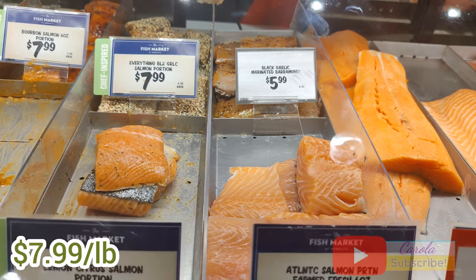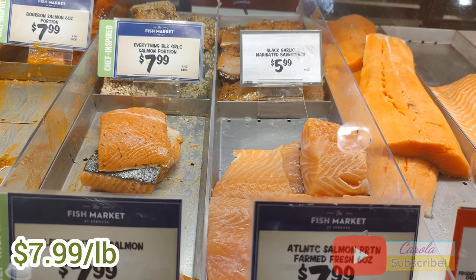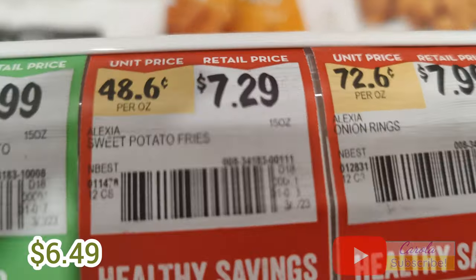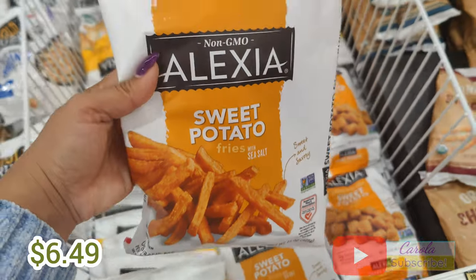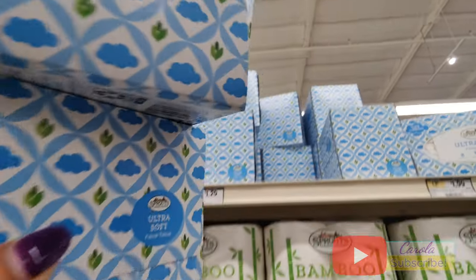I came over to the fish section and they have this everything black garlic salmon portions that look really good and ready to cook. I've been eating a lot of sweet potatoes lately and I really like this brand called Alexia — this one is $6.49 with an 80-cent discount. Then I came over to get some tissues, and as I showed you last time, they're not too expensive over here.